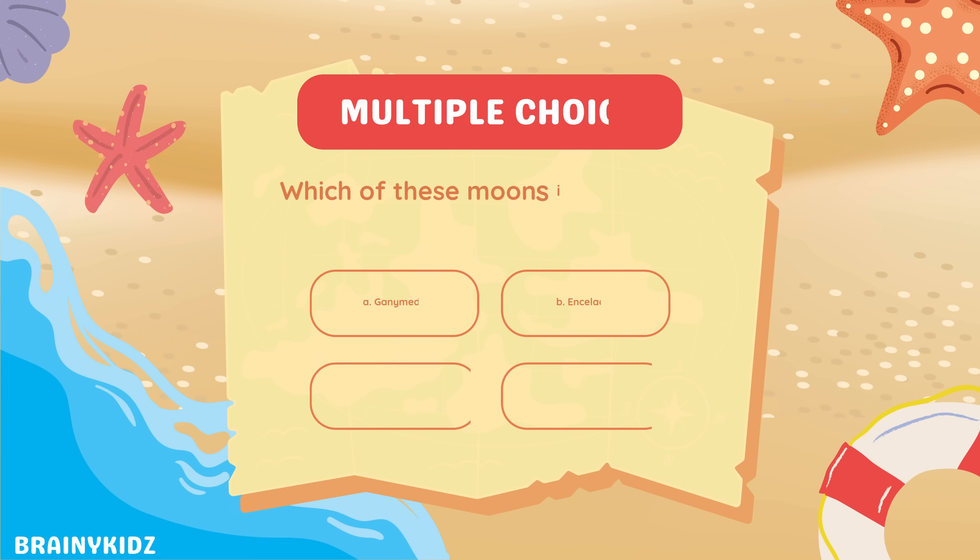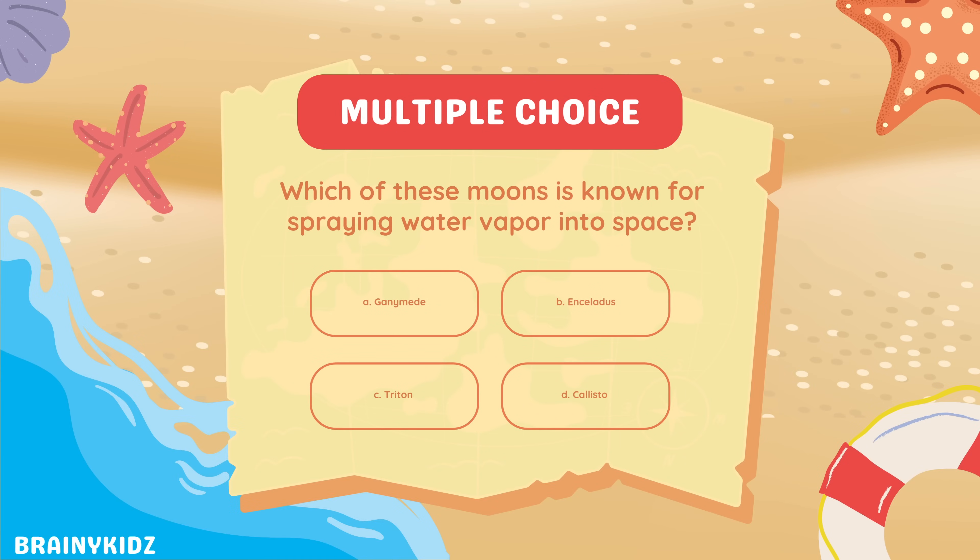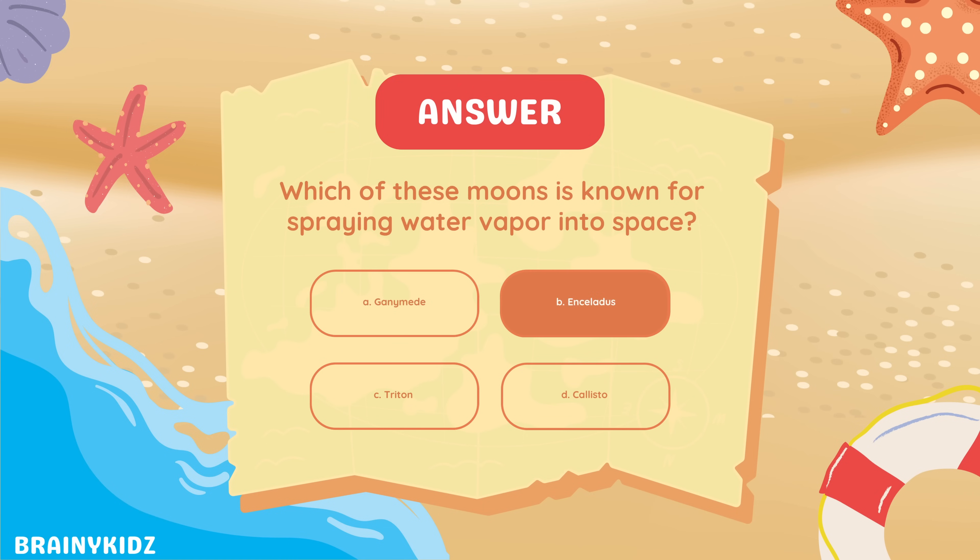Which of these moons is known for spraying water vapor into space? Enceladus.